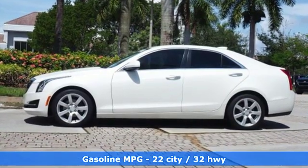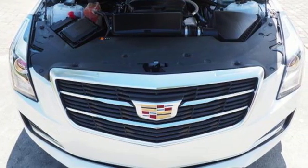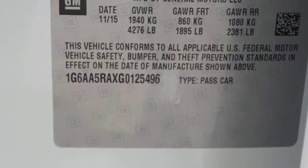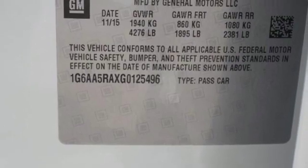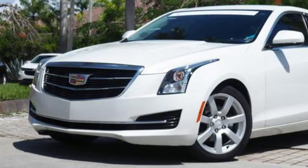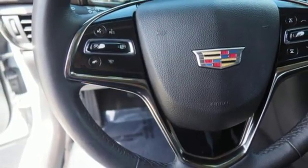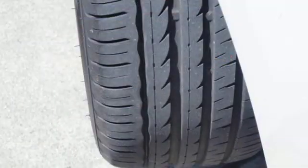It comes with all the amenities you need: external memory control, dual zone climate control, Wi-Fi hotspot, aluminum wheels, inline four-cylinder engine, sport suspension, voice activation, manual tilting steering column, gas pressurized shocks, and power heated mirrors.